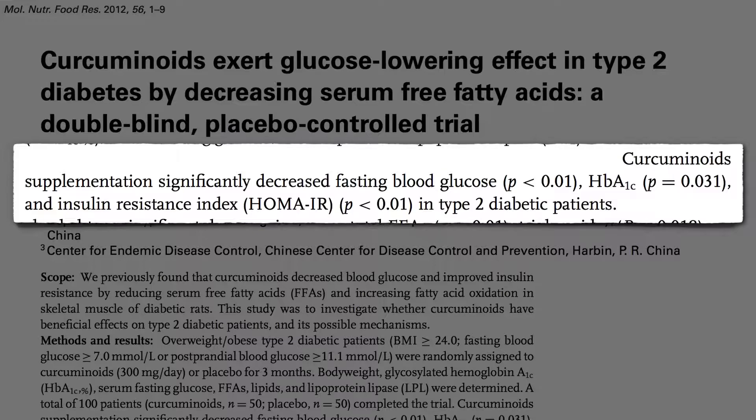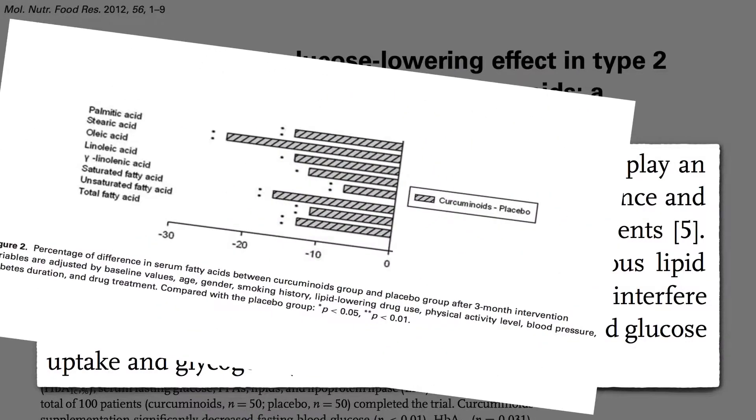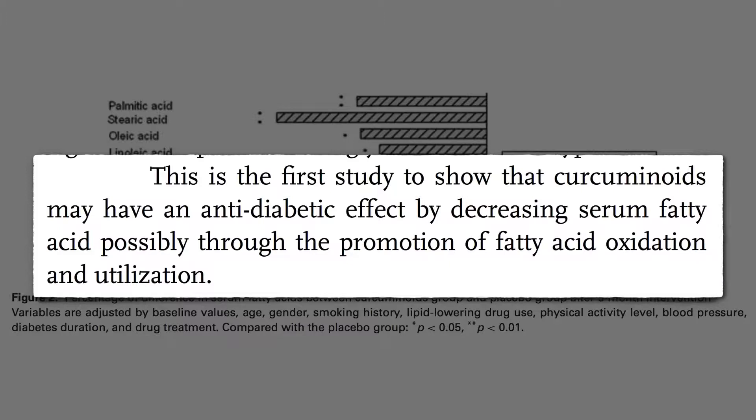What's interesting here is the purported mechanism. Fat in the bloodstream plays an important role in the development of insulin resistance and ultimately type 2 diabetes. Fat builds up inside your muscle cells and gums up the works. All that inflammation interferes with insulin signaling — and look what the curcumin was able to do to fat levels in the blood. This was the first study to show that turmeric spice compounds may have an anti-diabetic effect by decreasing fats in the blood.